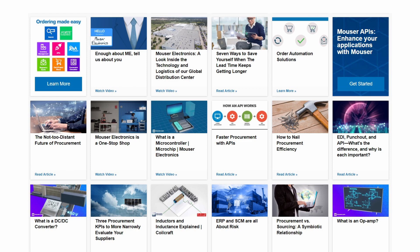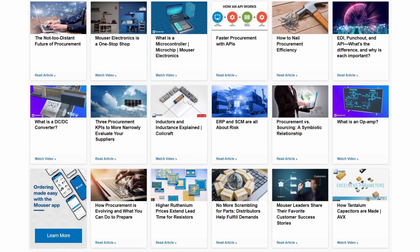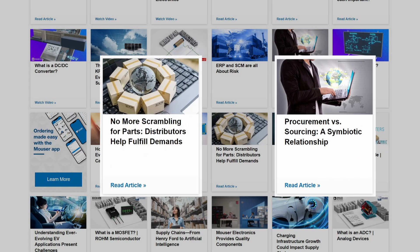Here you'll access use-it-today advice for simplifying procurement processes, buyer-friendly tutorials on the function and specs of essential electronic components, and guidance on selecting and screening distributors and suppliers, and much more.